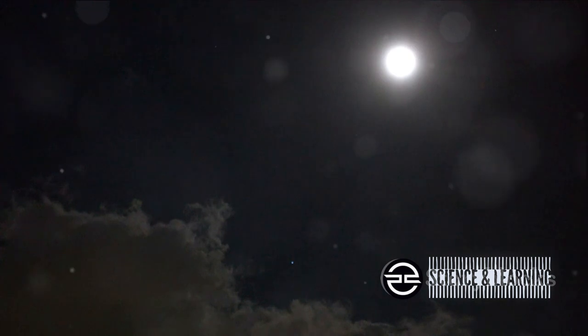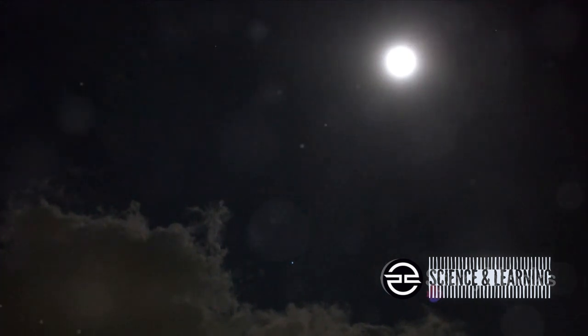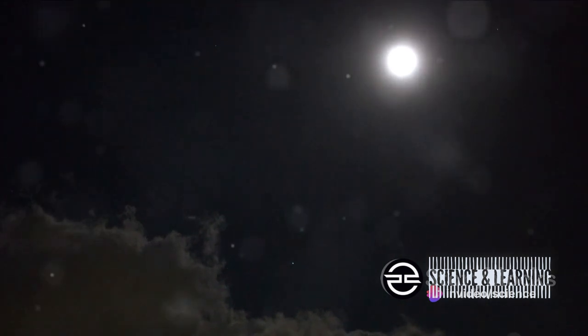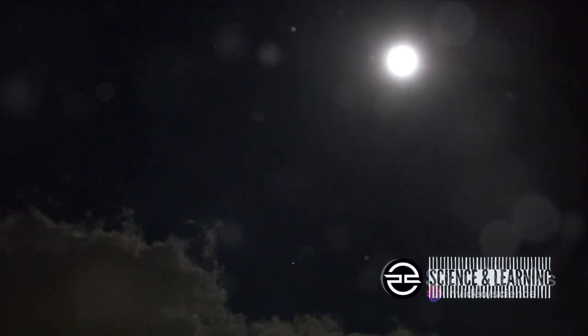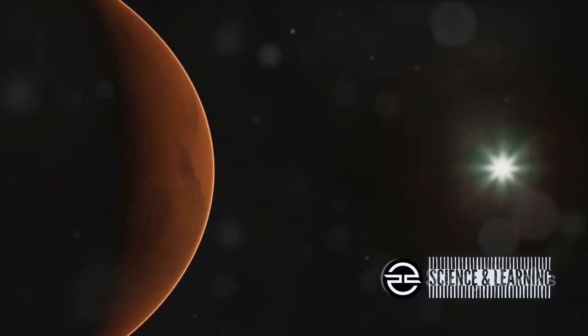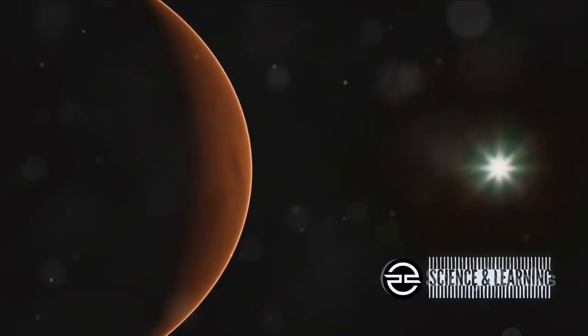First up, we have Jupiter, the largest planet in our solar system. It's visible to the naked eye on a clear night, and during this event, Jupiter will be close to the crescent moon, appearing as a bright, non-twinkling point of light. Next, we have the crescent moon, which serves as a celestial guidepost, drawing our attention to the sky. During Viewer Planet Day, it plays the role of a spotlight, highlighting Jupiter's position and making it easier to find.